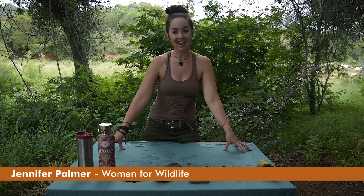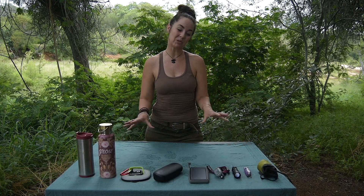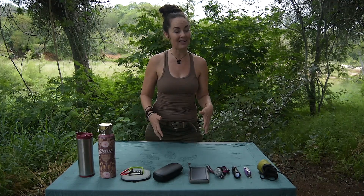Welcome back everybody. This is our second part of a girl's guide to packing into the bush. In this section we're going to focus on some really cool gadgets and gizmos that you might not think about having, that really come in handy.